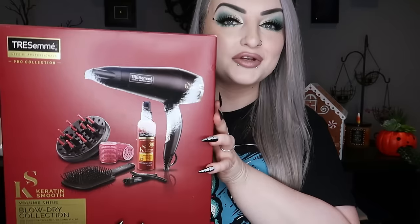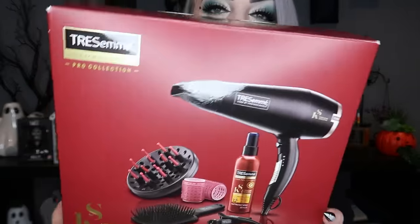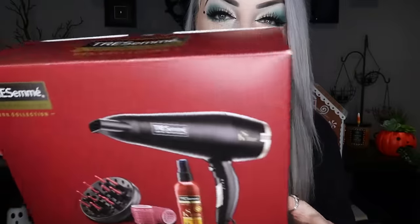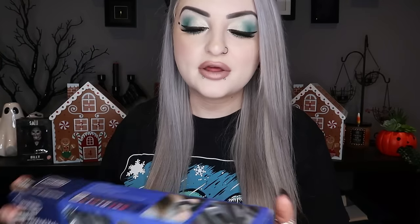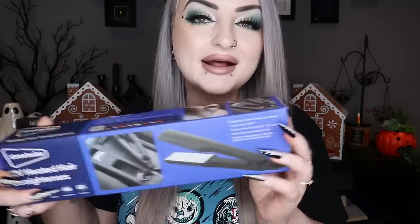Next I got some new hair things. First is a new hair dryer — a Tresemmé one that comes with a heat protection spray, some little rollers, clips, a brush and things. My current hair dryer is fine but it's really old, really loud, and getting a bit clogged up. I also got some car hair straighteners — my hair goes frizzy the second a tiny drop of water touches it. These plug into the cigarette lighter port on the car, got okay reviews on Amazon, and were pretty cheap.